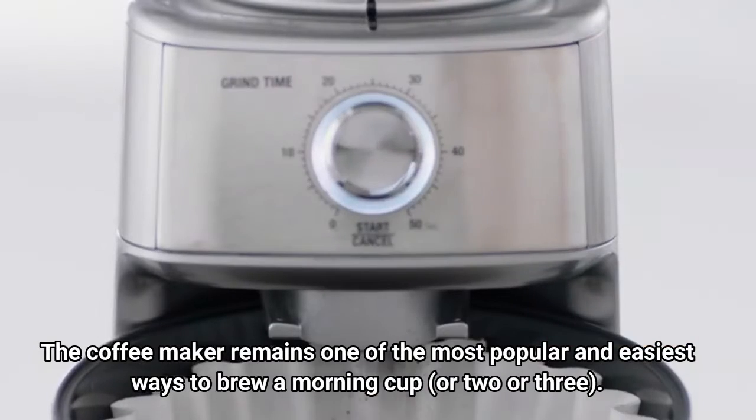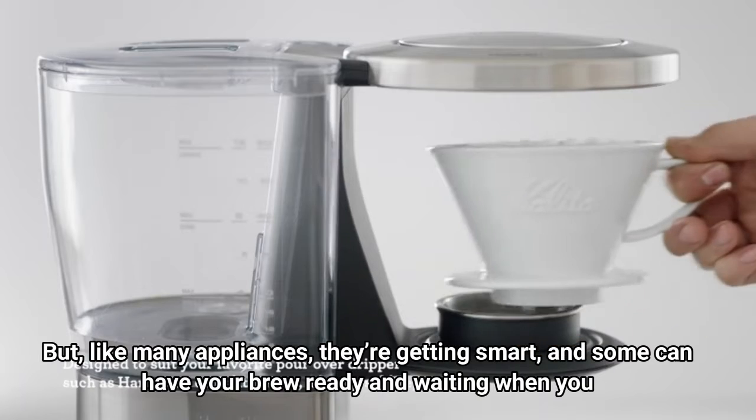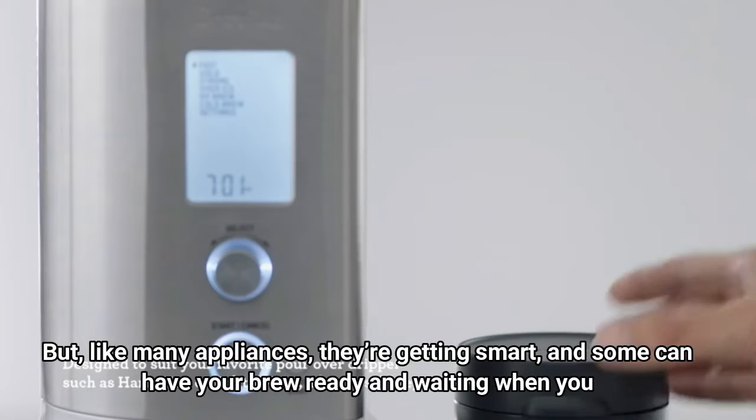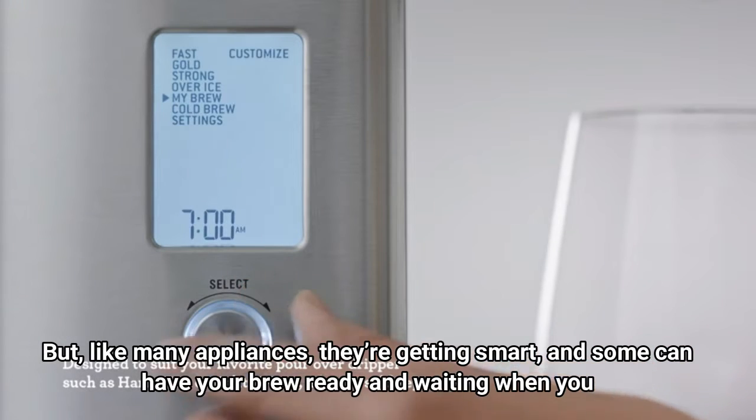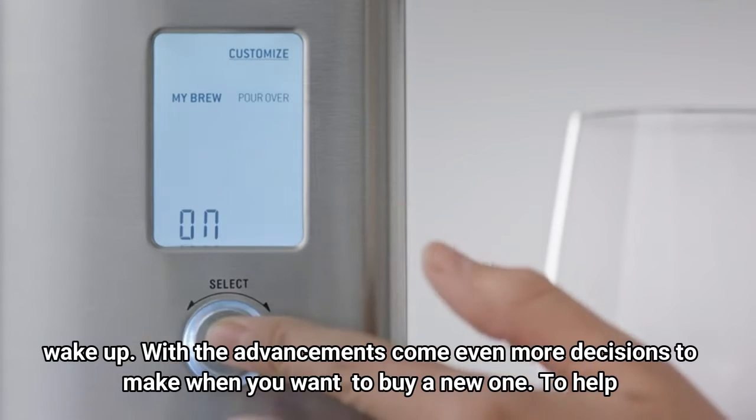The coffee maker remains one of the most popular and easiest ways to brew a morning cup, or two or three. But, like many appliances, they're getting smart, and some can have your brew ready and waiting when you wake up. With the advancements come even more decisions to make when you want to buy a new one.